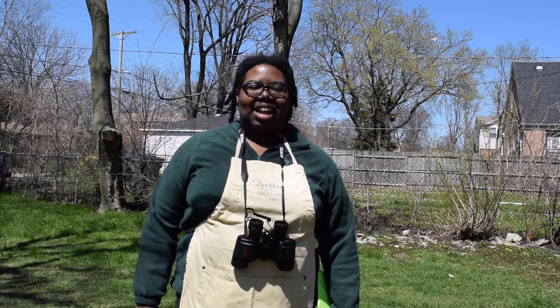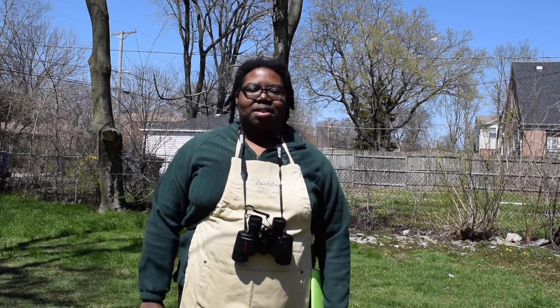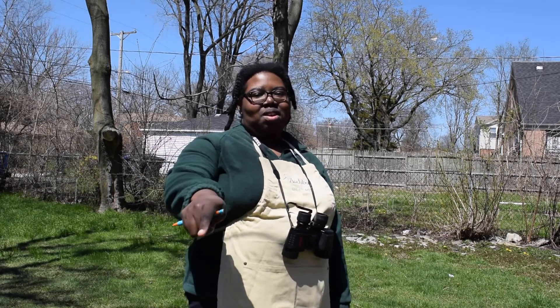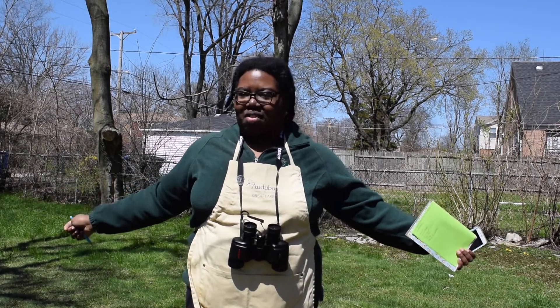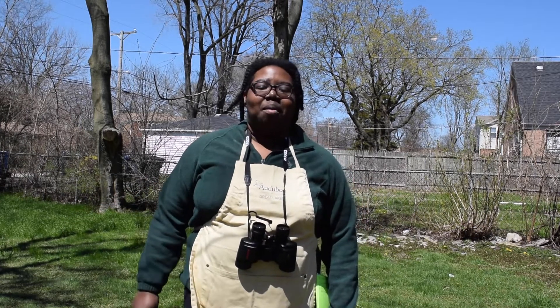Hello there everybody. My name is Jennifer Johnson. I'm with the Audubon Society and today we're going to do a little backyard birding. My job is to help connect you to the birds in nature around you. And we're going to start today with the backyard bird count.